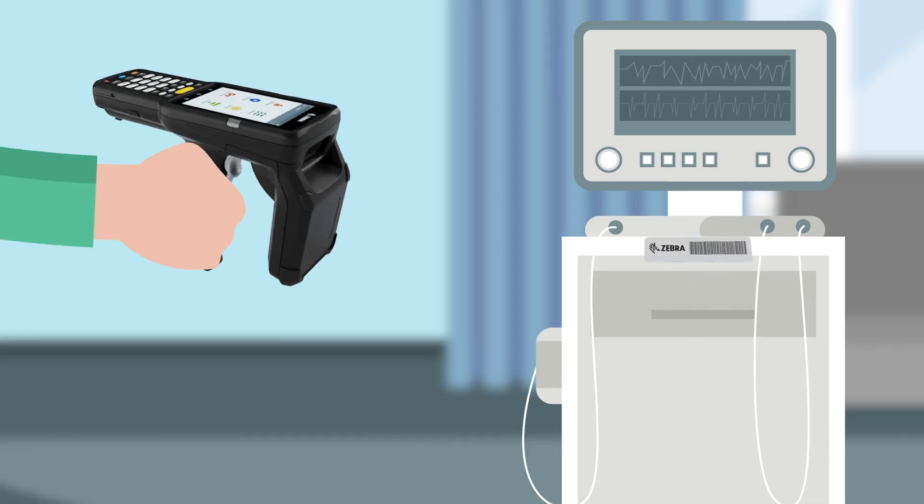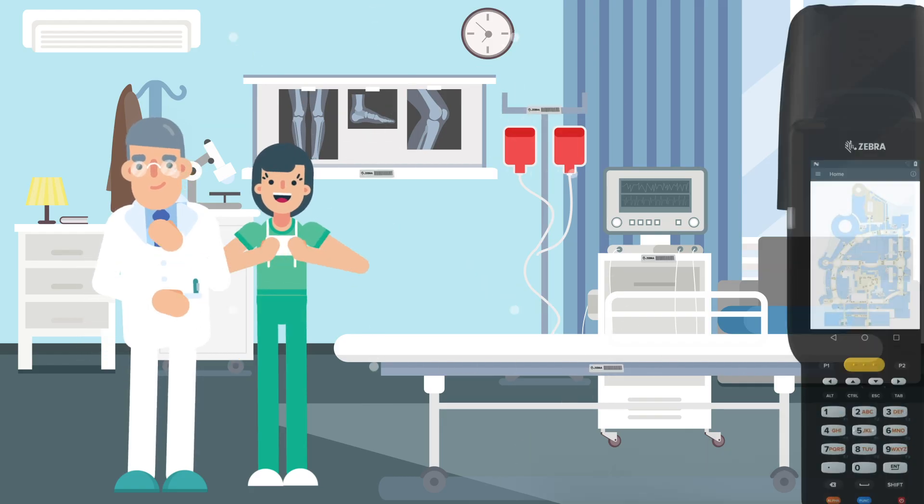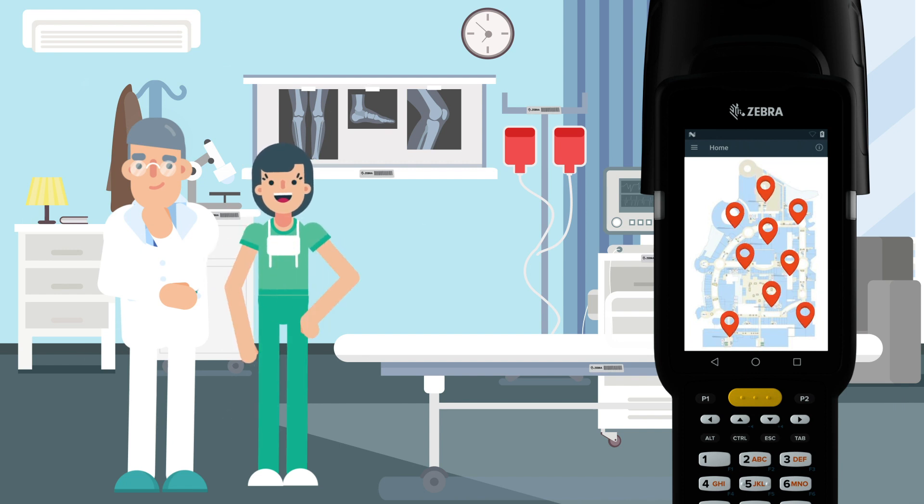Simply tag, scan, and experience the peace of mind in knowing where all your clinical assets are with the click of a button.